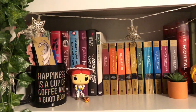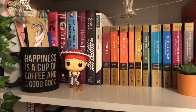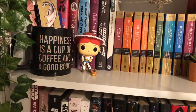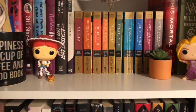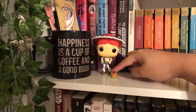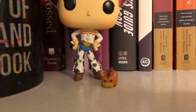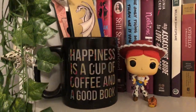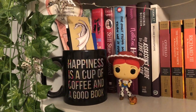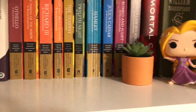We might as well start with this shelf first — this is my Shakespeare shelf. Literally every book on this shelf has something to do with Shakespeare. For decorations I have two Funko Pops: Rapunzel and Jessie, and a little tiny Tsum Tsum of Bullseye. I also have this mug that says 'happiness is a cup of coffee and a good book' from Rue 21 — it holds all of my bookmarks. And I have a fake succulent from the dollar section at Target.